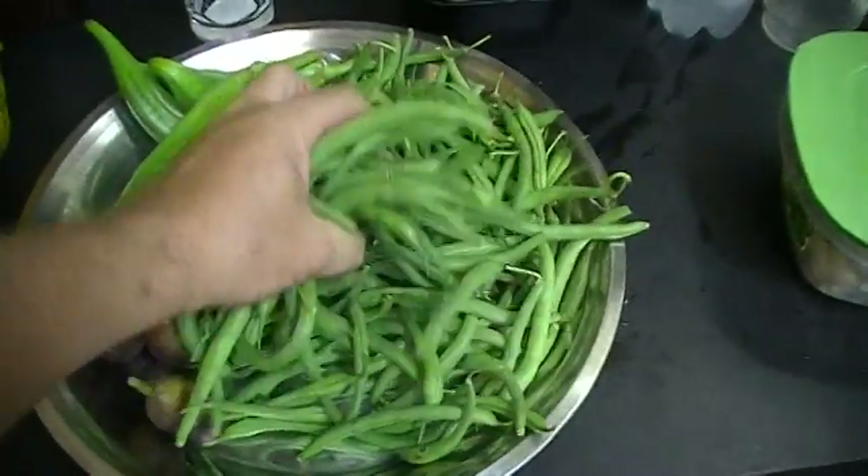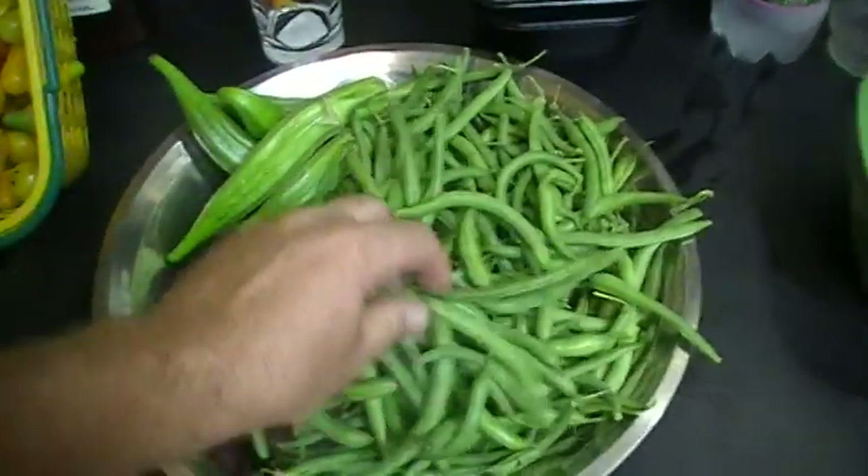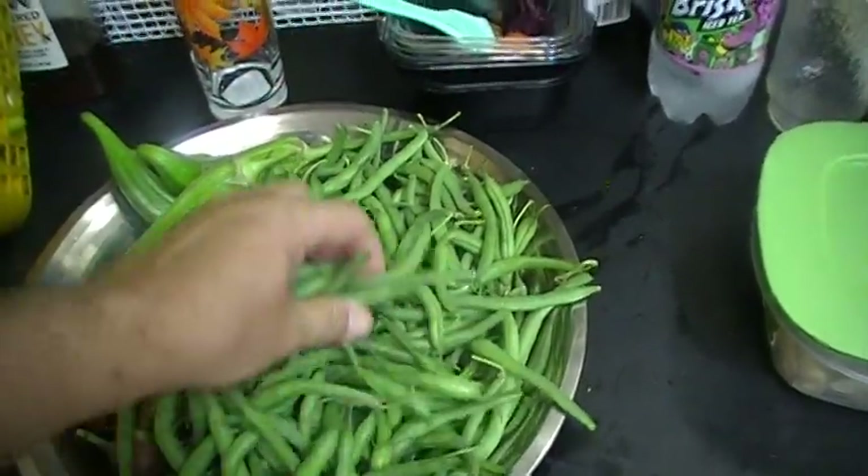Then we get all of these string beans. That's really good — these are good looking string beans.